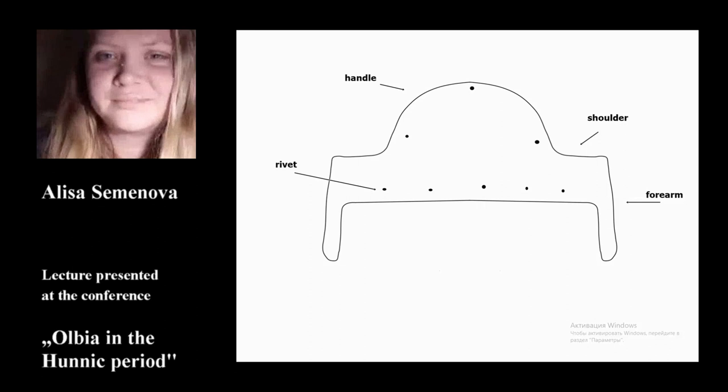Excavations in the early 20th century yielded three antler composite combs from Olvia. Information about them is of generally poor quality with low-quality illustrations, which are difficult to use in analysis. Unfortunately, we did not have the opportunity to study these artifacts personally, so we will rely on the published documentation.